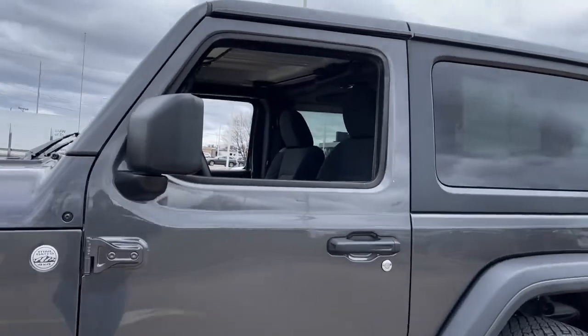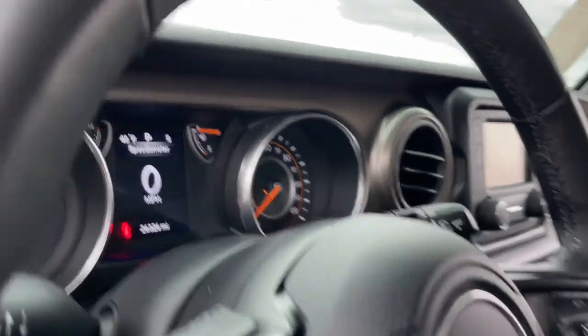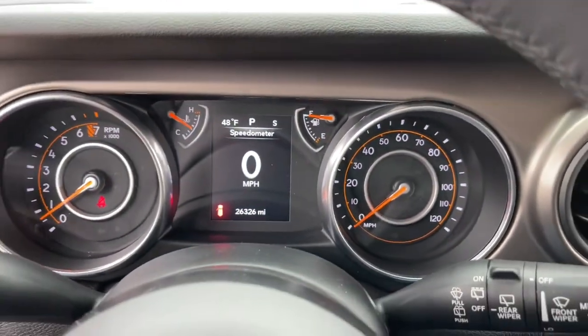The Jeep Wrangler — the rugged and iconic adventure-loving four-wheel drive open-air SUV with the power and capabilities you need for your outdoor lifestyle.